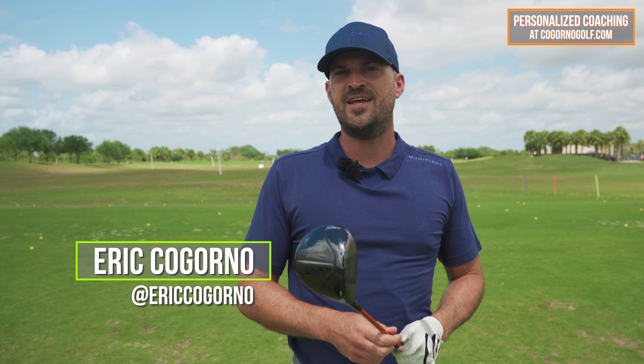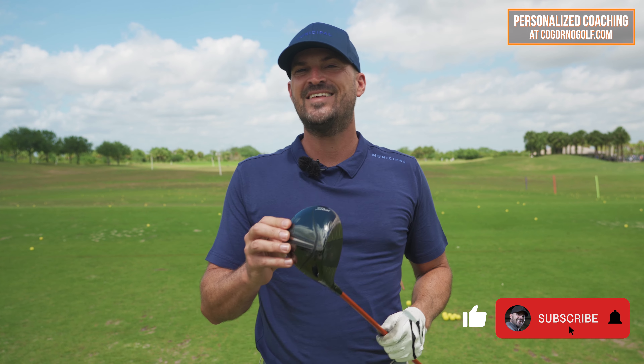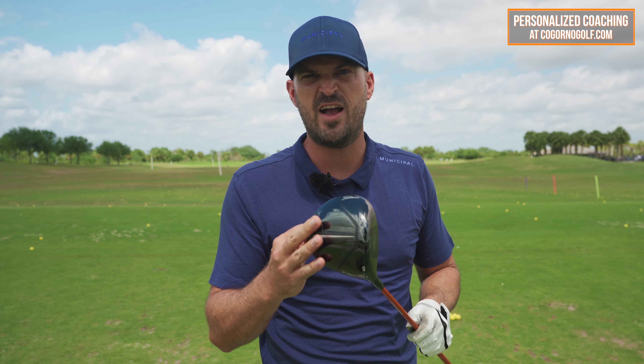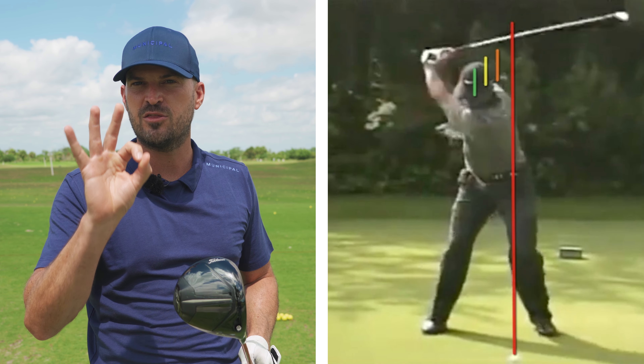Hey guys, Eric here, and in today's video we're going to talk about the big mistake that 95% of amateur golfers I work with make with their driver — and that's that they hit too far down on the golf ball. Hitting too far down on the ball with your driver costs you everything: contact, distance, direction. To fix that, there's really one key body motion I'm going to show you in three key checkpoints. Before we dive into that, let's hop over to Analyzer so I can give you a visual of what I'm talking about, and then we'll come back and I'll show you how to do it.